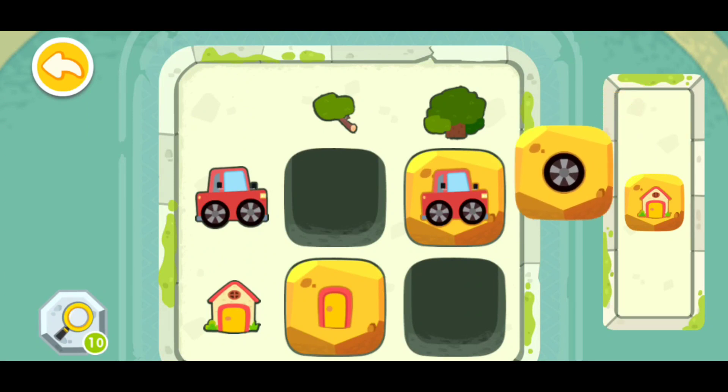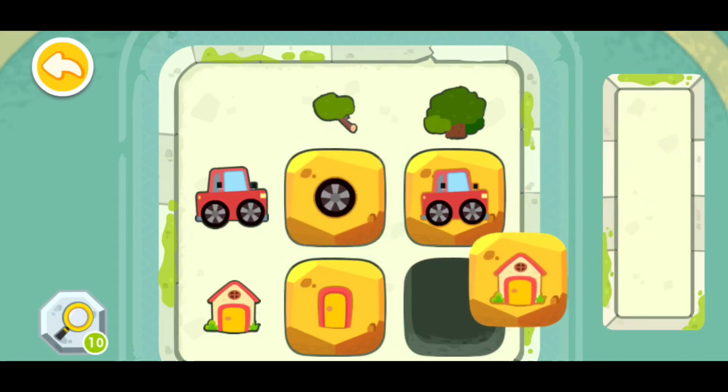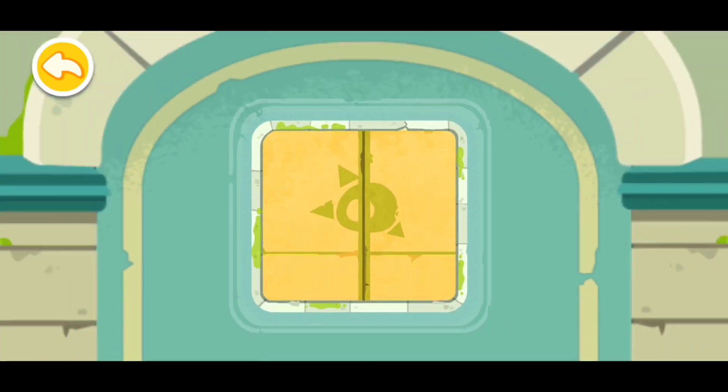Okay, now this wheel will go right here, and this house will go right here. Congratulations! You have successfully deciphered the code!